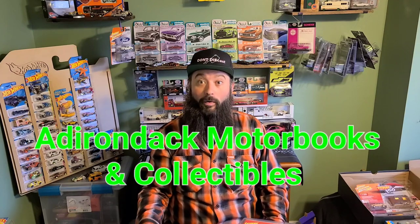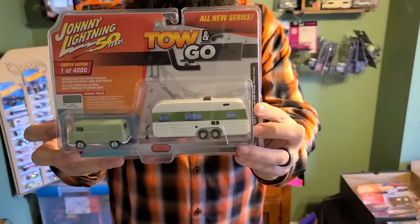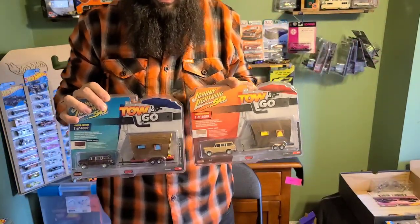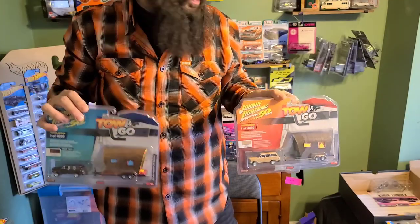These are our giveaways from Adirondack Motorbooks and Collectibles. Once we hit 1,500 subscribers we're going to do the same thing we did before — a big wheel with everyone's name on it. First, second, and third place will each get a set of Night Burners, but first place will also get this van and trailer combo, the Tow and Go from Johnny Lightning. Second and third place get the two Towing Gos with a set of Night Burners. Hope you guys have a good time hunting!